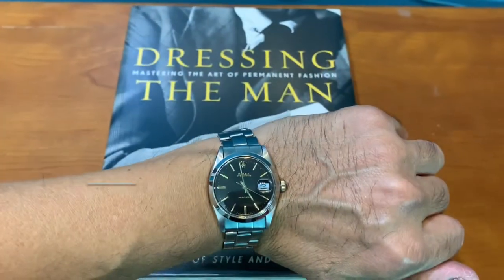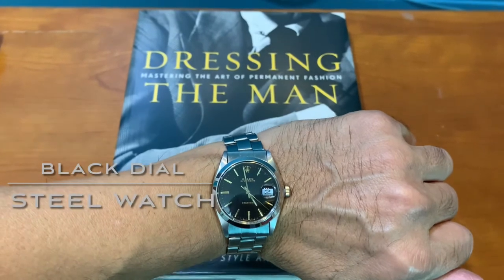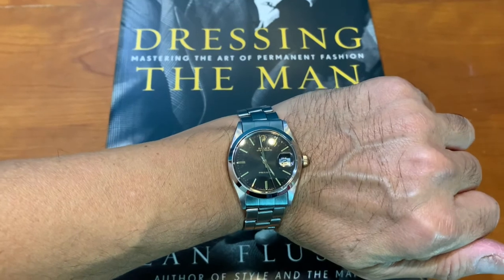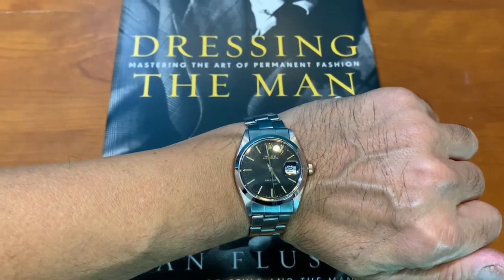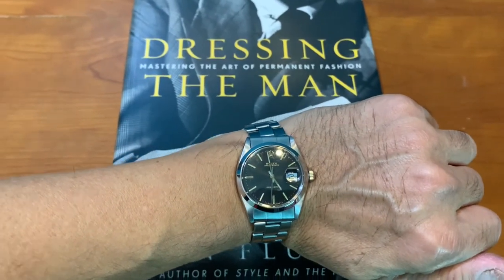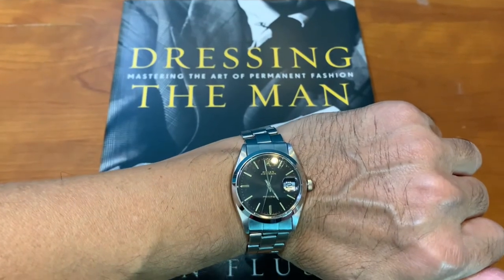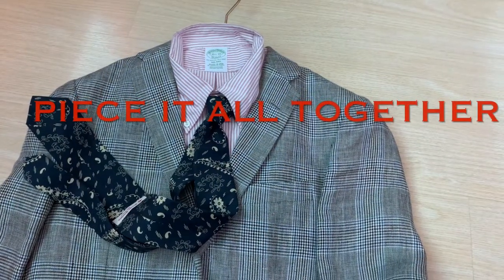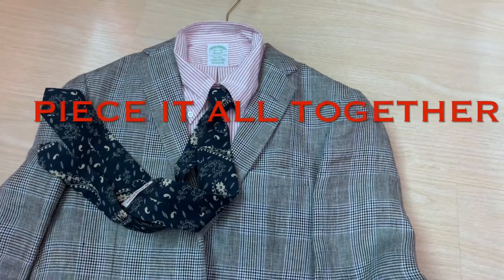The final item in my Swiss Army knife category is a black down bracelet sports watch, which I can wear with a suit, casually, and also go swimming with it. Now let's see how it all looks when we piece together all the Swiss Army knives.